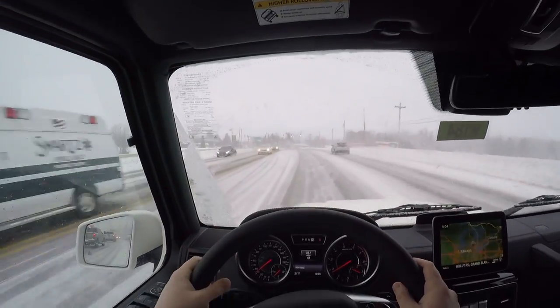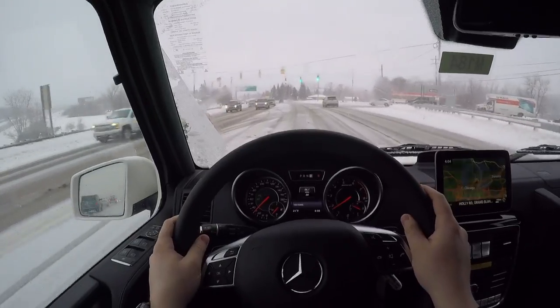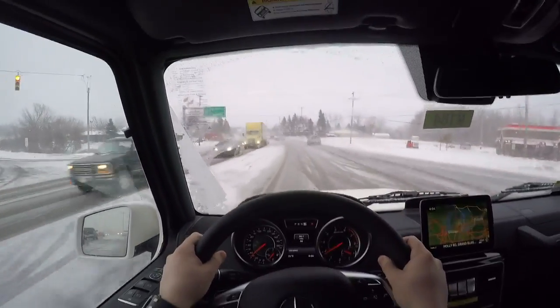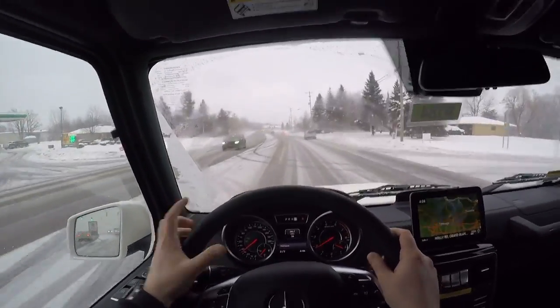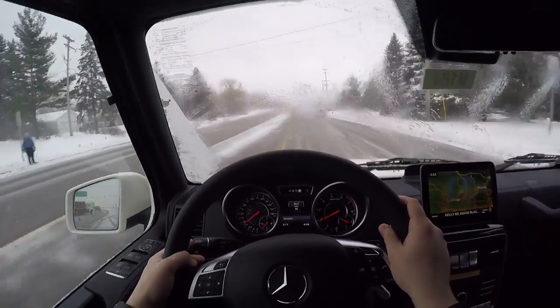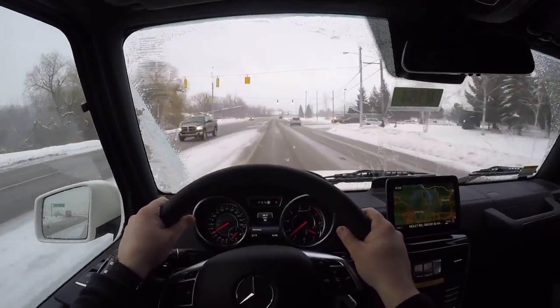In sport mode, the suspension is way too firm and it does not ride well. If you're looking for a comfortable SUV, this really isn't it. The seats are comfortable and you've got plenty of space, but in terms of driving dynamics, it's pretty rough. Let's go ahead and spray some water on the windshield — it's getting a little dirty. The windshield wipers work well.